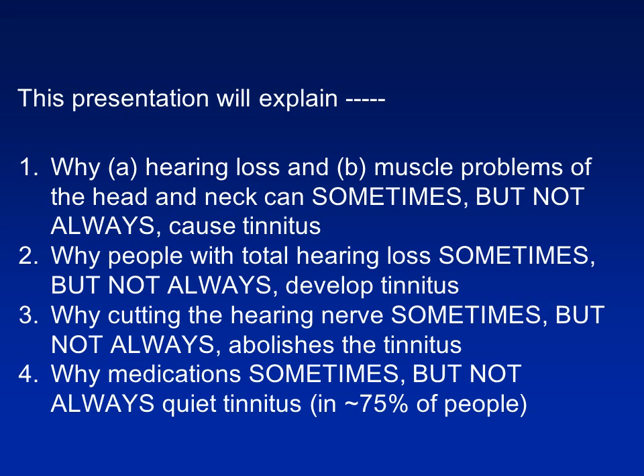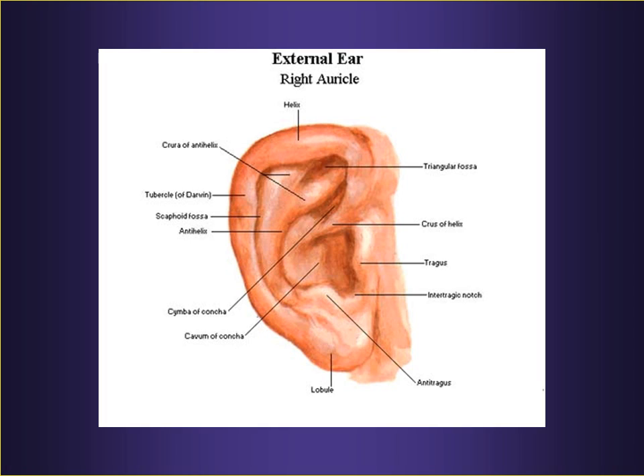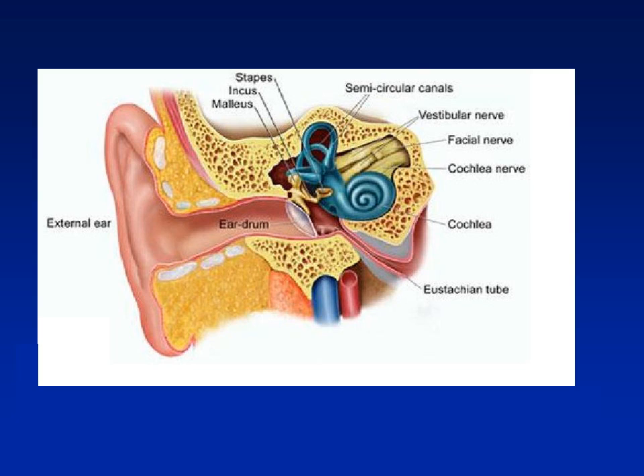So let's begin. This first slide shows the auricle, or pinna, or external ear, whose job is to collect the sound. The sound then travels down the external auditory canal towards the eardrum.